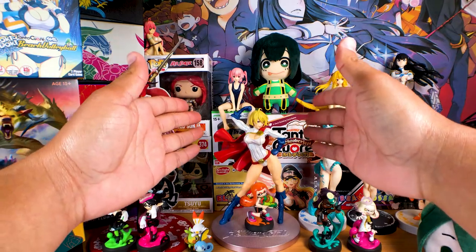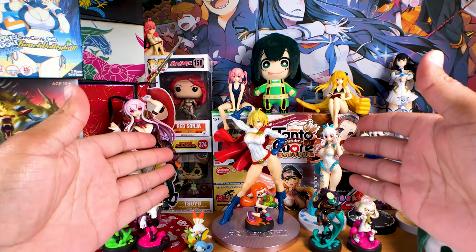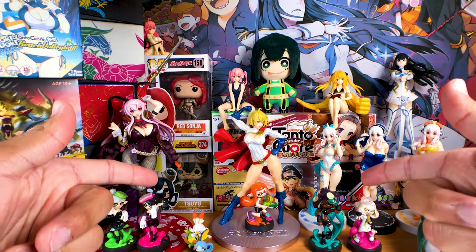Welcome back, everyone, to the Otaku Collective. I feel like it's been a while since I've made a post, even though I think I just made one recently. But I've been so busy with some work projects that I just haven't had any time to focus on the channel. But we are back now, and I've got something special for y'all today. So let's take a look at what we got in the mail.